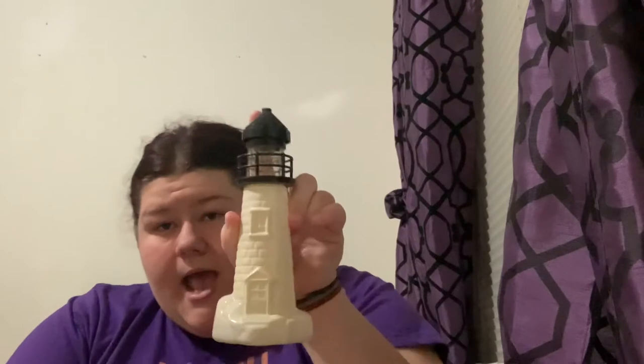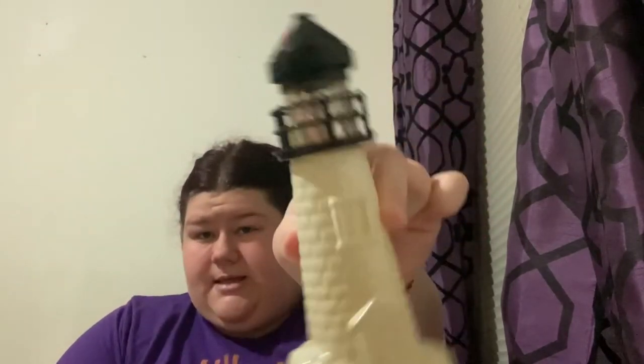Next I grabbed this little lighthouse, which is actually a perfume bottle. You can pop the top off and it was Old Spice, which is a nice smell — but it's empty now. I just got it because it's aesthetically pleasing for the ocean vibe I have in my room when it's not Halloween season.